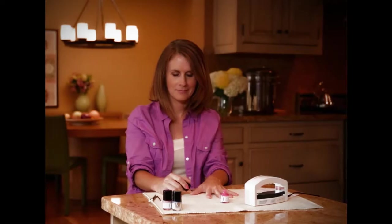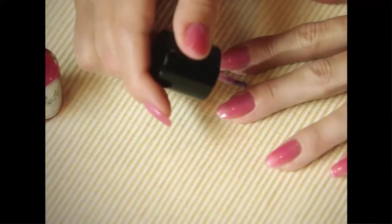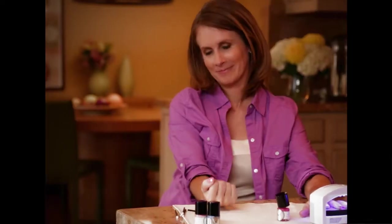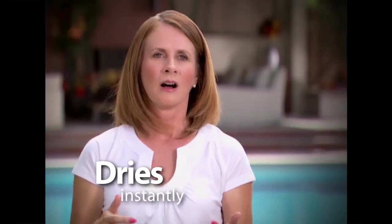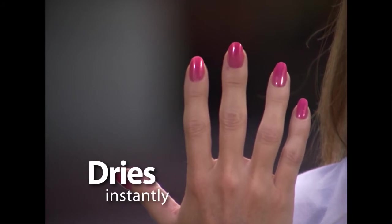I'm a stay-at-home mom. When I first used Hot Polish, I did them and walked away. I remember sticking my hand in my purse, and it hit the zipper — this was maybe 10 minutes afterwards — and I thought, oh no, I messed up my nails. And I looked at them, and they were totally fine.